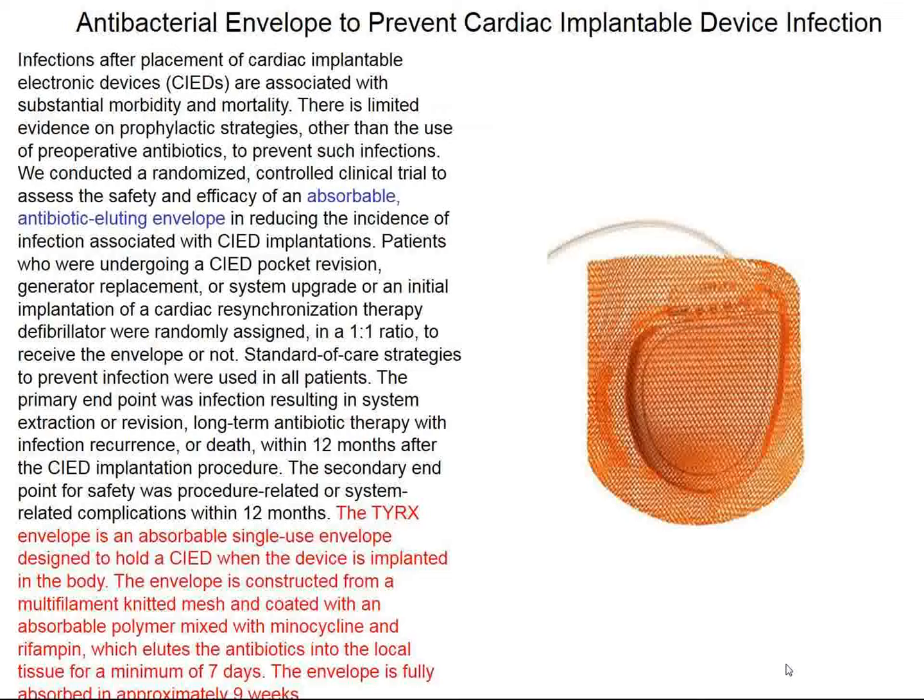The double bubble sign — dilated stomach and a dilated area of duodenum — is shown in the classic radiogram of a child with duodenal atresia. Now, the first major topic of the New England Journal concerns the placement of cardiac implantable electronic devices. If the pockets become infected, it's a major clinical problem. When defibrillators, pacemakers, etc. are placed, patients receive prophylactic antibiotics for about three days. If infection occurs, devices generally have to be removed. In this study, an antibacterial envelope was developed.